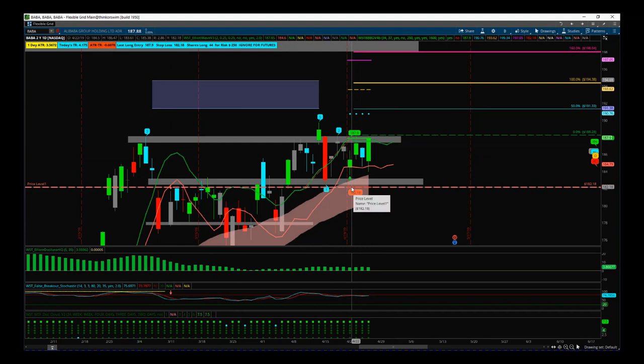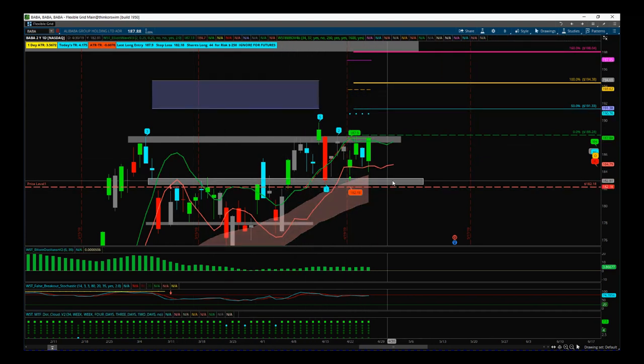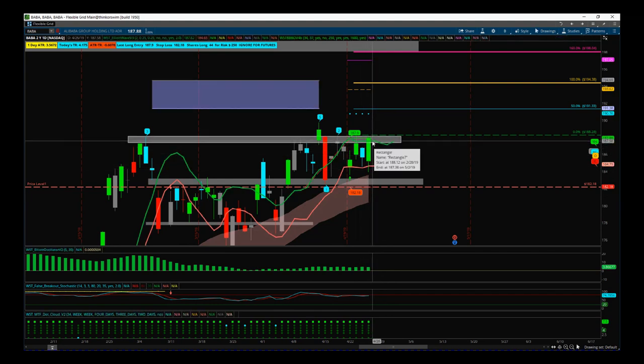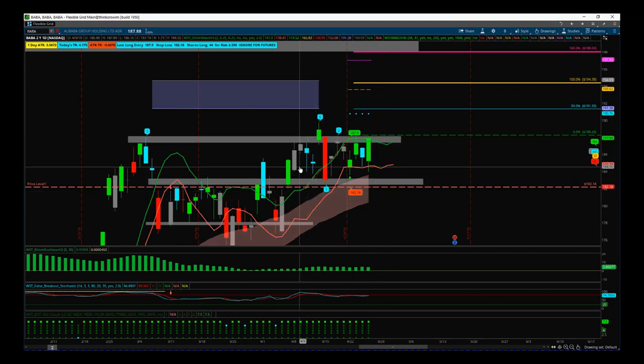I used the stop from the signal: 182.18, because that's really good below this big support/resistance zone. So we're basically trying to go long above a big resistance zone with a stop below the big support zone. Yesterday we had a really great bullish day with increased volume.